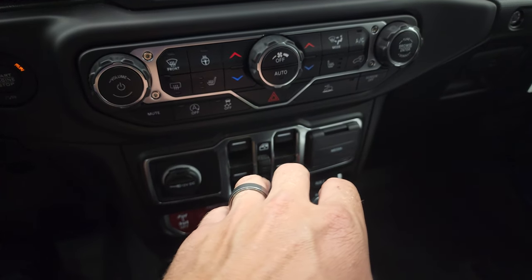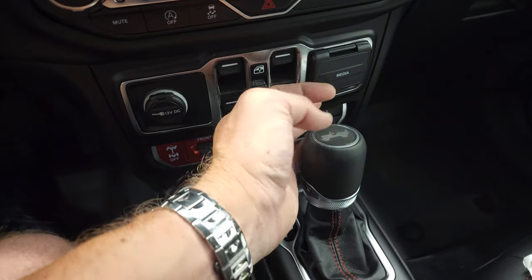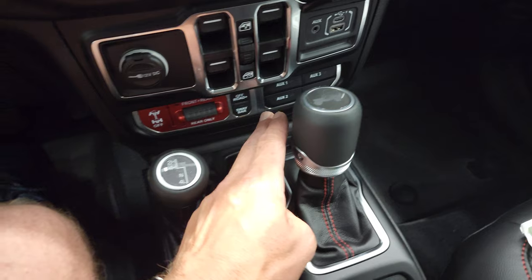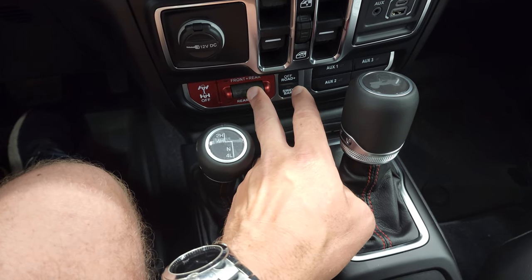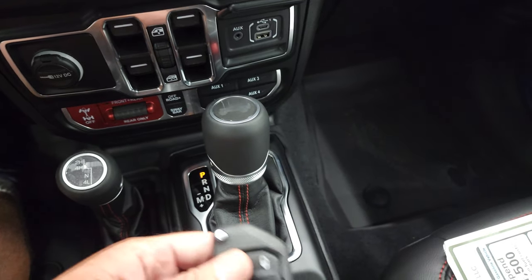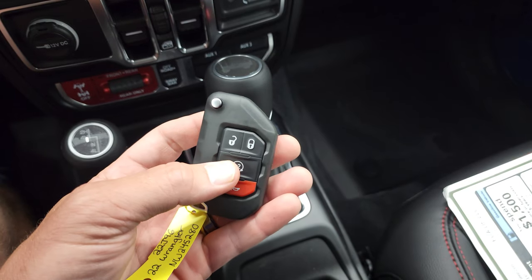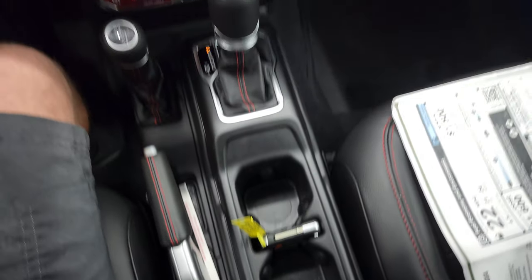Down here you have your more tactile climate and audio controls, your heated seats and heated steering wheel button, and power windows. You get a media center with a USB, USB-C, and AUX jack. There are four auxiliary switches, part of that trailer tow group, and then you get the off-road plus mode, sway bar disconnect, and front and rear locking axles, as well as the eight-speed automatic. You get keyless entry with the flipper key. This one does have remote start, and when you're not using the key you can put it right there in between your cup holders.